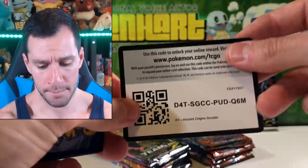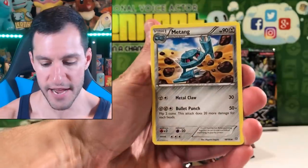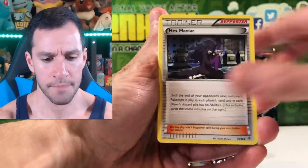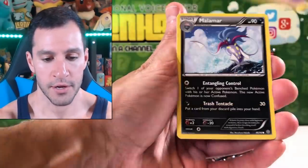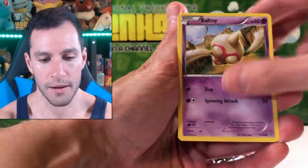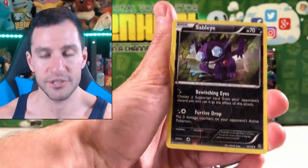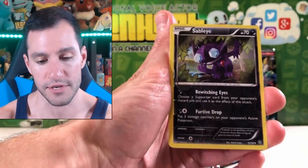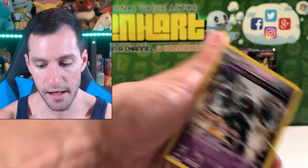I'm going to go ahead and say no. But thankfully, this Ancient Origins pack can maybe at least give us something. No guess the energy game. Tangela, Hex Maniac, Rotom, Persian, Ralts, Golett, Malamar, Baltoy. Sableye is a reverse uncommon — usually Sableye's rare in newer sets. And Golurk, Ancient Trait Non-Holographic Rare. I'm just going to put all of those cards over there and let's get to the good stuff.